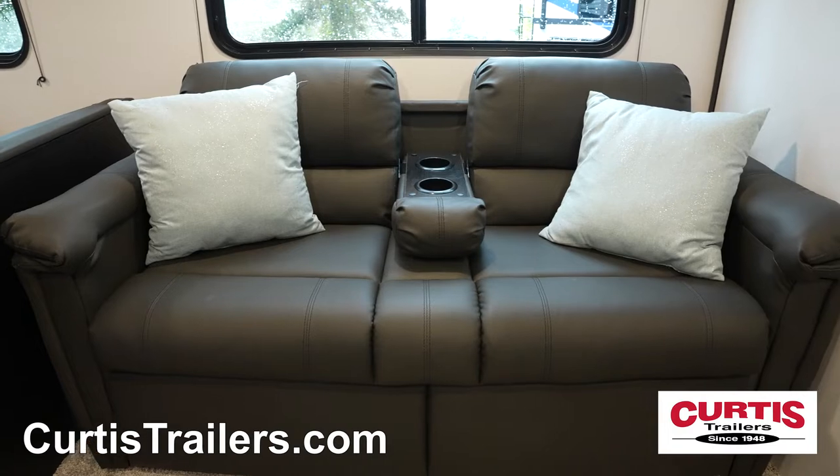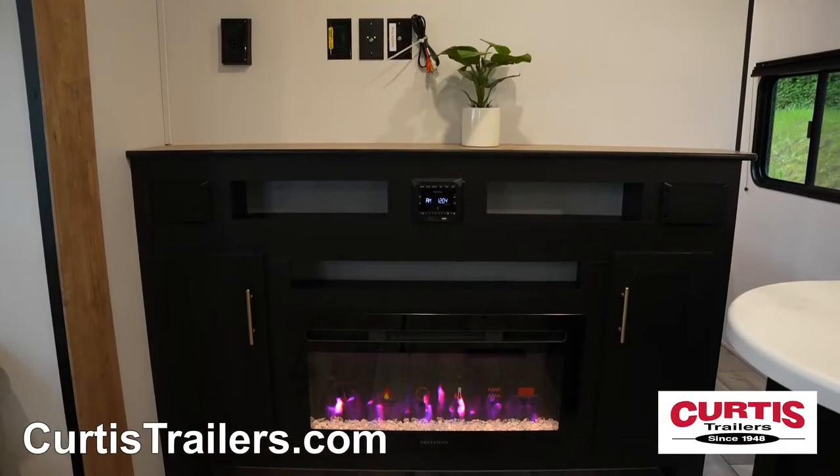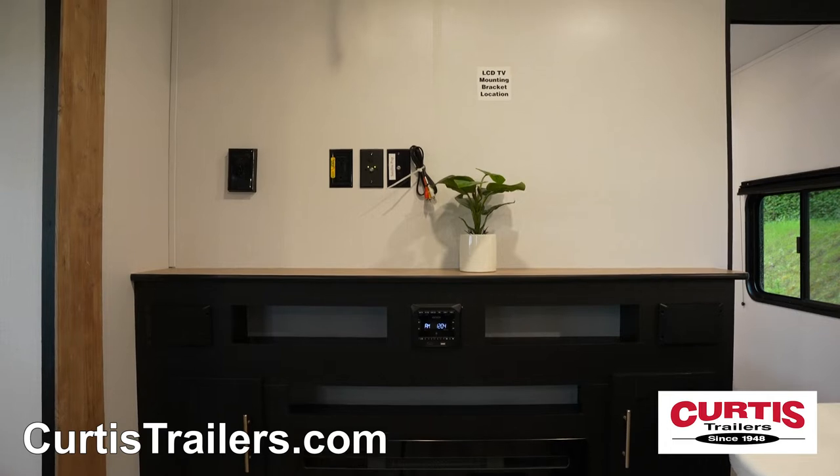Relax on the tri-fold sofa while you enjoy your entertainment center with Bluetooth-enabled Jensen stereo system and space for an HDTV.